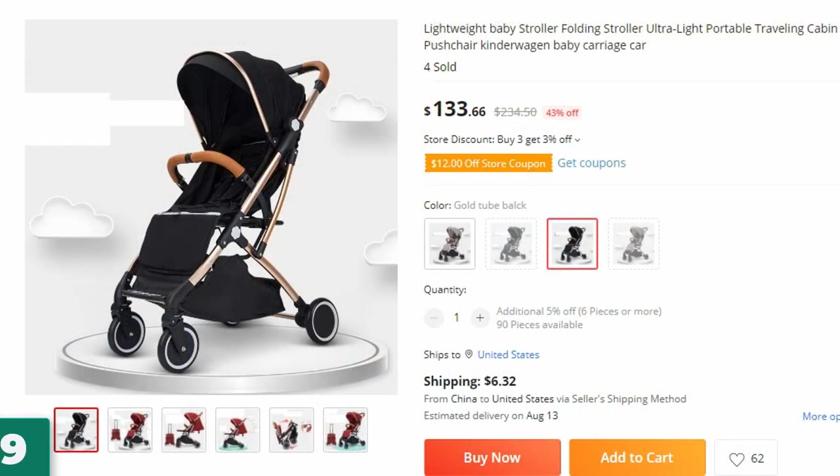Number 9: Lightweight Baby Stroller Folding. This baby stroller is here with 43% price off — now you can get it at around $133.